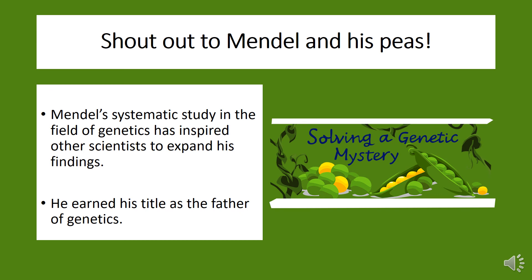He's back — it's Mendel time. If you're saying to yourself, "Who's this Mendel guy?" you should probably go back and watch the lesson on reproduction and heredity. It's because of Mendel and his systematic study in the field of genetics that scientists have been able to not only build on his initial findings, but also expand his studies into so many new areas.